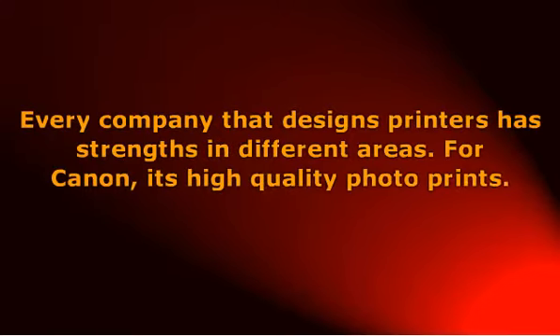Every company that designs printers has strengths in different areas. For Canon, it's high-quality photo prints. For Brother, it's exceptional customer service and simplicity. For HP, it's designing printers that are versatile, reliable, and durable.